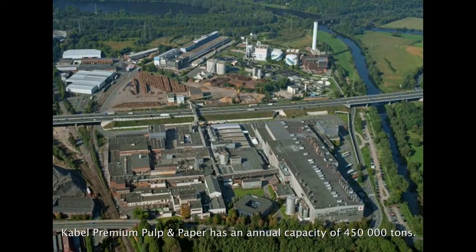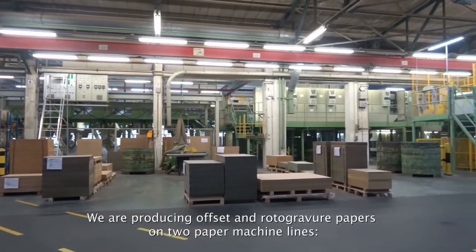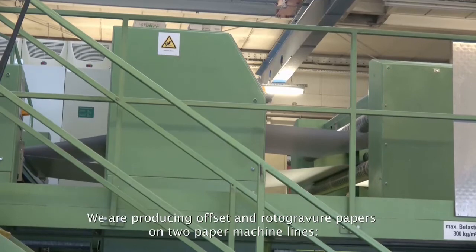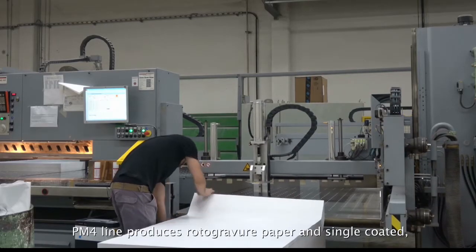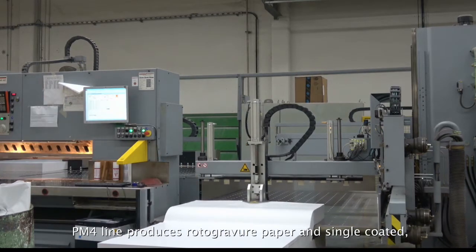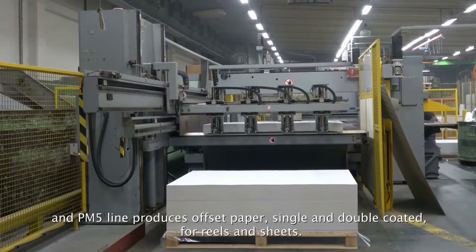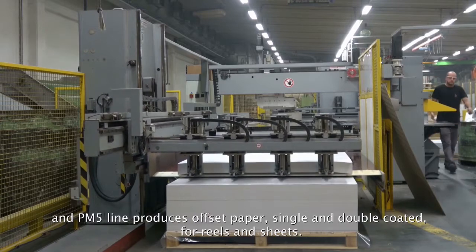Cable Premium Pulp and Paper has an annual capacity of 450,000 tons. We are producing offset and rotogravure papers on two paper machine lines. The PM4 line produces rotogravure paper in single coated, and the PM5 line produces offset grades, single and double coated, for reels and for sheets.